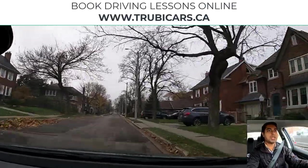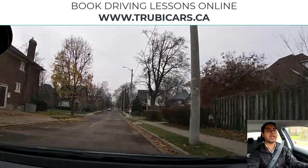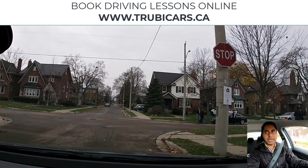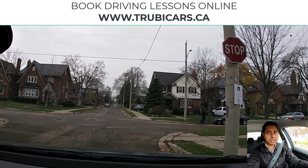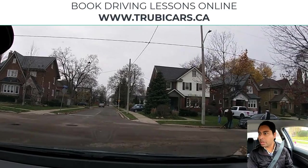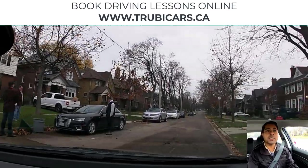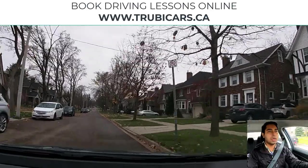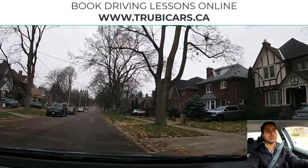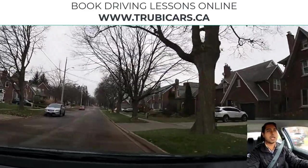We see another stop sign coming up and we will be turning right. I have my right signal on, complete stop before the stop line, checking on both sides. This is a two-way stop sign and we see some pedestrians on the road, so I'm taking my turn a little bit slow, just to be extra cautious because there are pedestrians on the road.